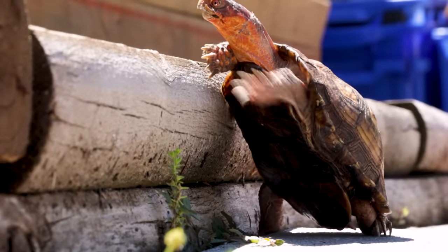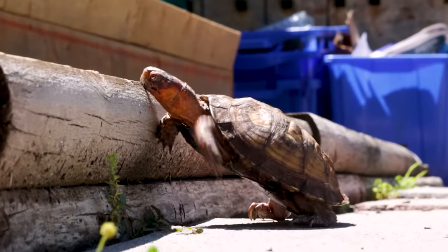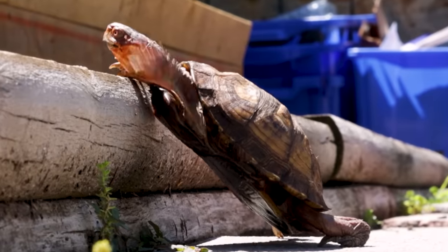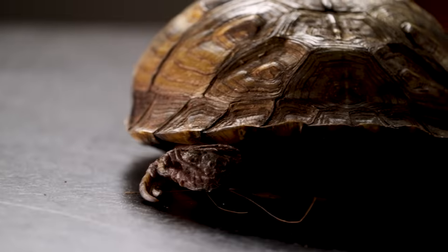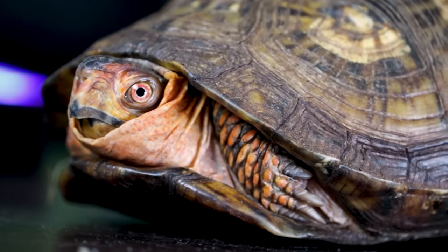When I say box turtles, it could mean ornate, three-toed, eastern — whatever. These guys are from North America and they're very easy to find for most parts of the world, not just on this side of the pond but everywhere else as well, except Australia. Their diet is relatively simple — my go-to is box turtle pellets and insects. I throw them into a bowl, walk away, and then come back to watch him eat, because it's super cute and kind of hilarious watching them eat with their beaky faces.